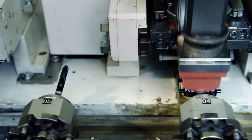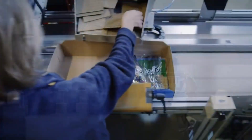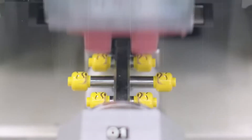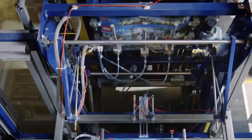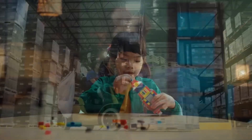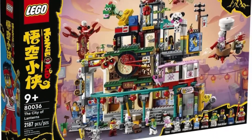Only after clearing every quality hurdle do these building blocks continue toward packaging. Conveyor systems transport the approved pieces to storage areas, where they await sorting into specific Lego sets. With over 3,700 different Lego elements and some sets containing hundreds of tiny pieces, a single missing element could transform a child's excitement into disappointment. This is why Lego's packaging phase is as meticulous as every other part of their production process. Each set begins with a design from Lego's team of over 200 designers, who create blueprints for everything from simple starter sets to complex collector's editions.